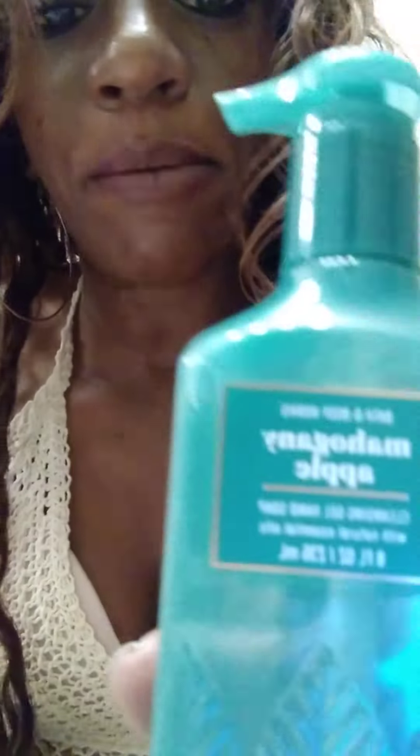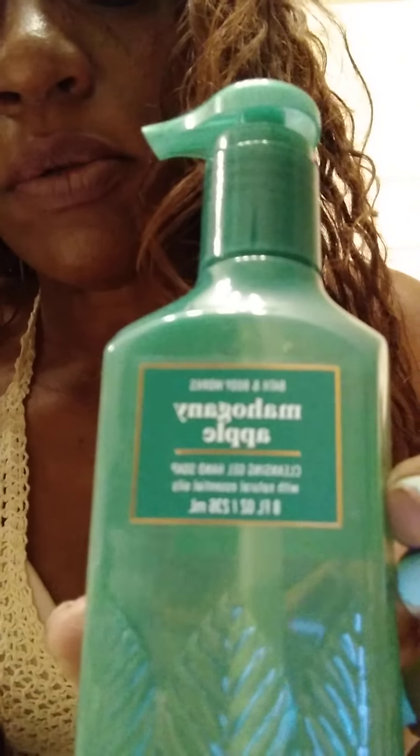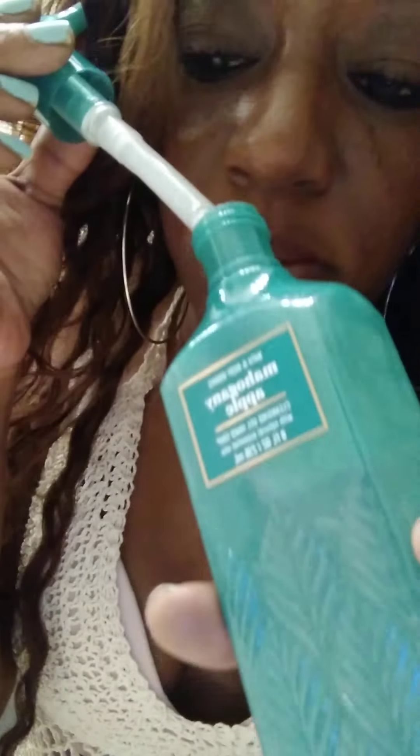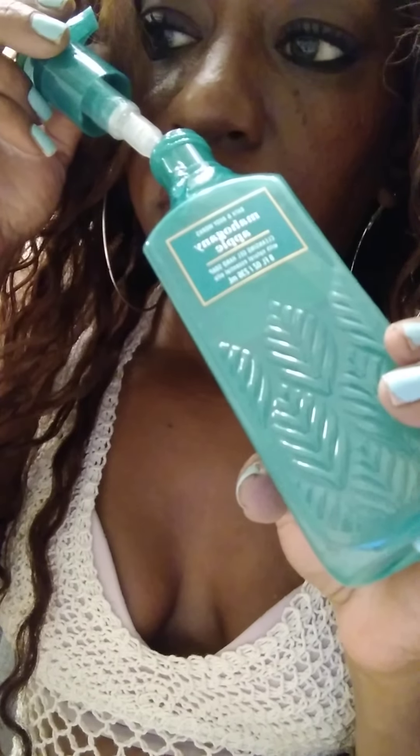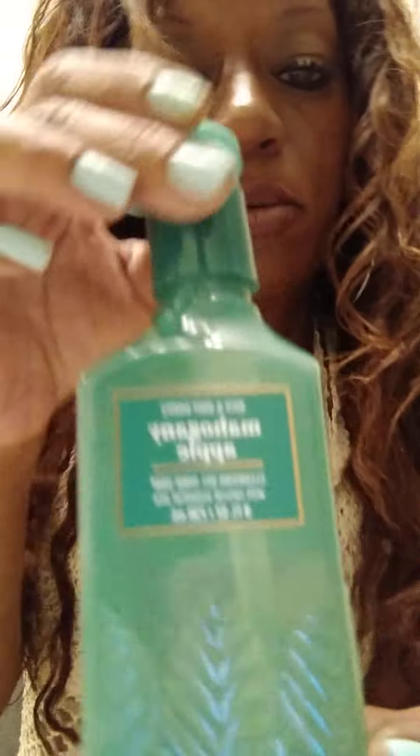The next one is called Mahogany Apple, and this one is not the foaming one. I think he's going to like this one better. I think he'll pick Mahogany Apple — this is the one that I think my fiancé is going to pick as his favorite scent out of these.